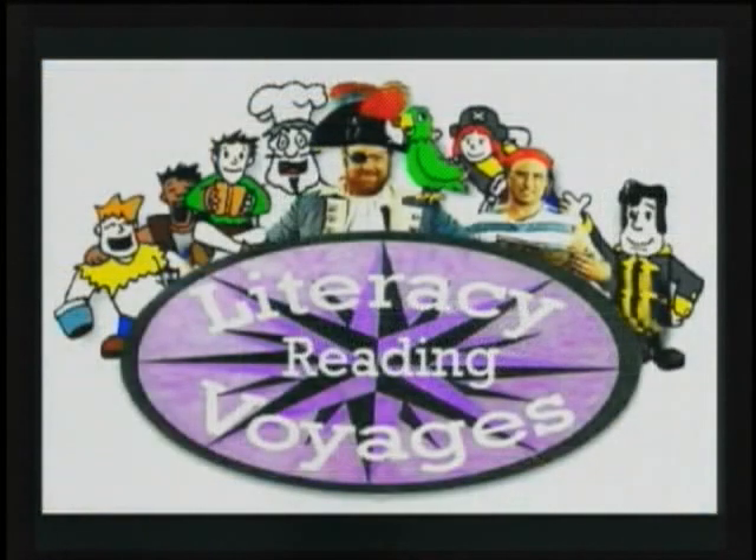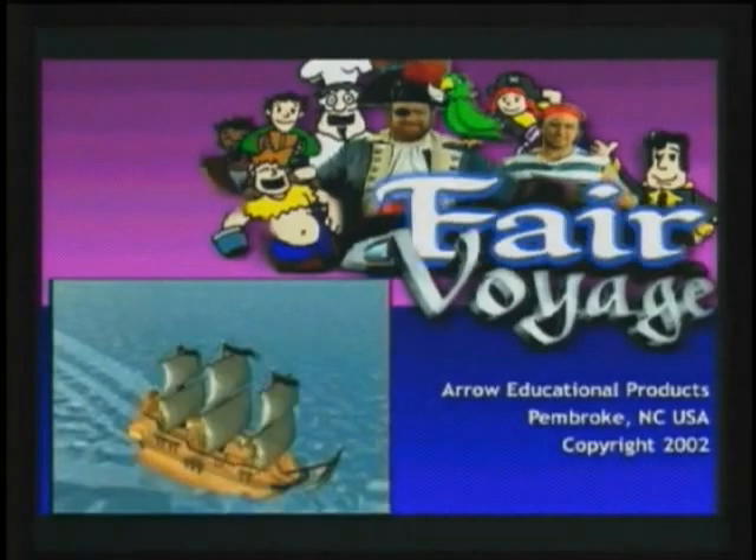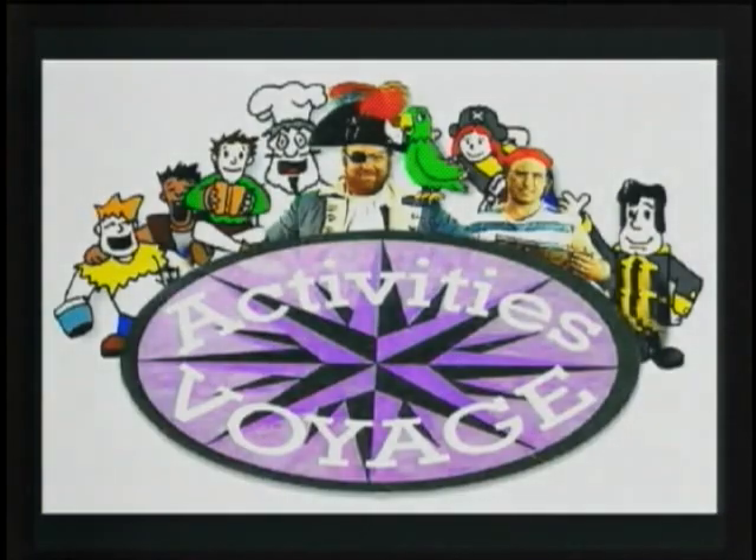Literacy Reading Voyages is comprised of several award-winning instructional programs: Phonics Voyage, Zoo Voyage, Fair Voyage, and Activities Voyage.